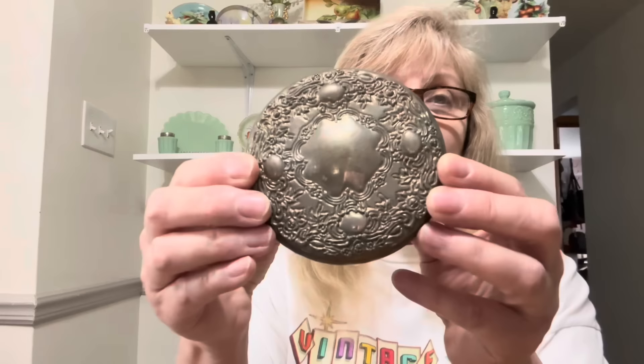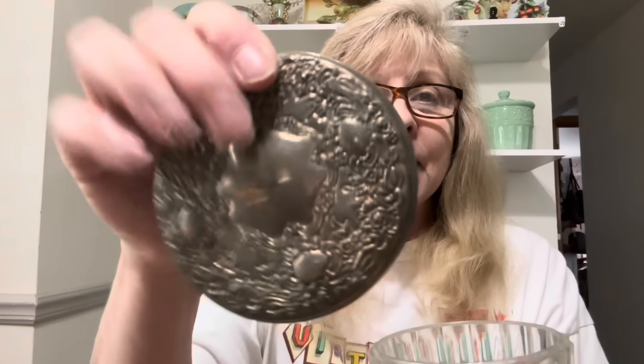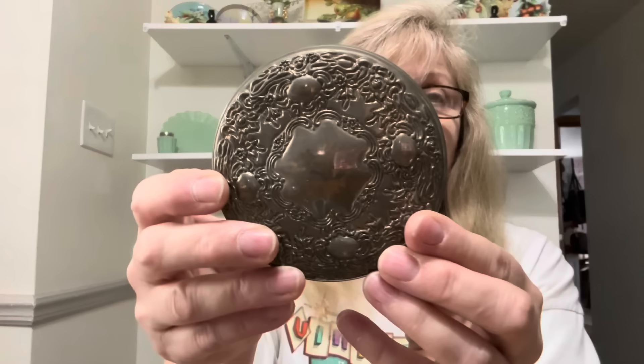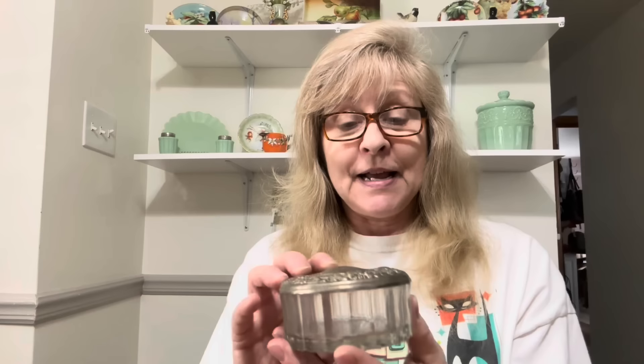I have three of these on my dresser, which is why I picked this up. These are little powder jars — I was surprised this was made in China. There's the lid; it's definitely silver plated. I keep jewelry and safety pins in mine, so I may keep this one for myself. I haven't seen these in a very long time.